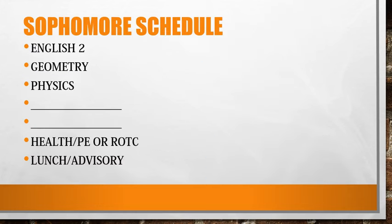This is a listing of the typical courses our sophomores take. You will have six academic courses and a lunch advisory. You can access our course offerings guide at the website listed for more detail on our course descriptions.